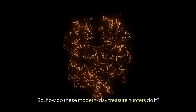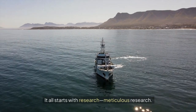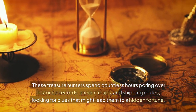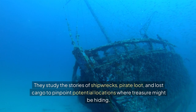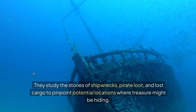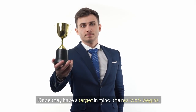So how do these modern day treasure hunters do it? It all starts with meticulous research. These treasure hunters spend countless hours poring over historical records, ancient maps, and shipping routes, looking for clues that might lead them to a hidden fortune. They study the stories of shipwrecks, pirate loot, and lost cargo to pinpoint potential locations where treasure might be hiding. Once they have a target in mind, the real work begins.